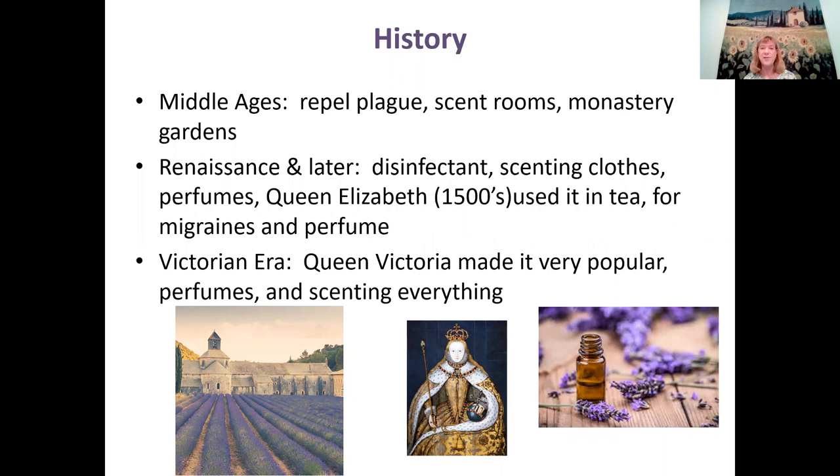During the Renaissance and later, lavender was used as a disinfectant, to scent clothes, and to make perfume. Queen Elizabeth in the 1500s loved to use it in tea — she claimed it helped her migraines — and she used lavender perfume. She made lavender more popular in England, and they started putting it in castle gardens. That may be where the term 'English lavender' originated, since the variety that grew so successfully in England over winter was Lavendula angustifolia, which they now call English lavender.